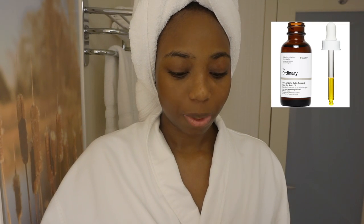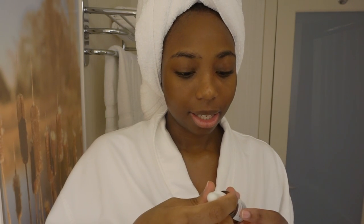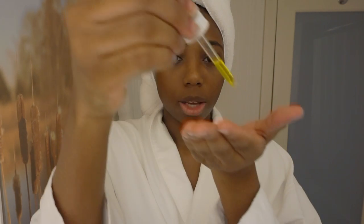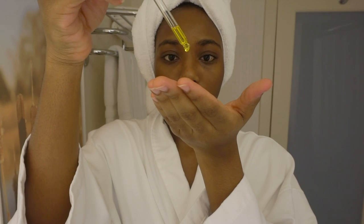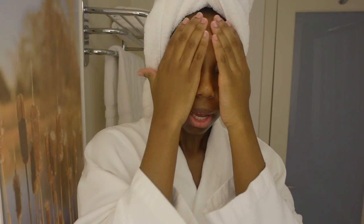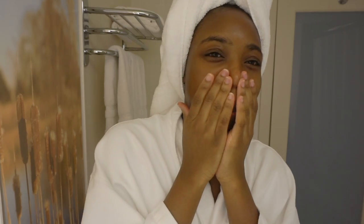I also have my hair masks with me, which I'll show in a little bit. What I have here is the 100% Organic Cold-Pressed Rosehip Seed Oil from The Ordinary — this is 30 ml, very travel-friendly. I usually put about 10 to 11 drops and lightly tap it all over my face and down to my neck.